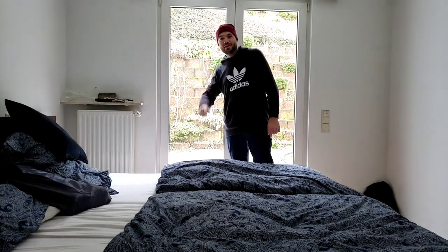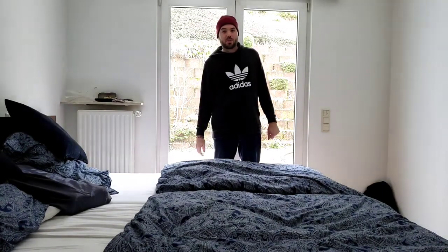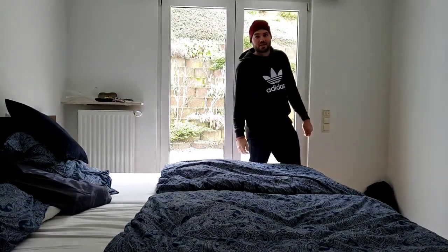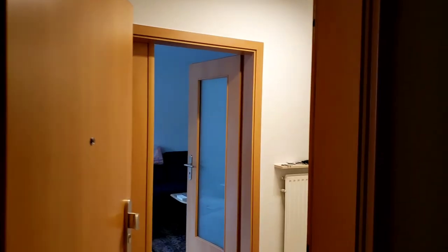I promised I'd do a quick video tour of our new apartment and some of the differences — like the automatic blinds you just saw behind me. Let's start out in the hallway.